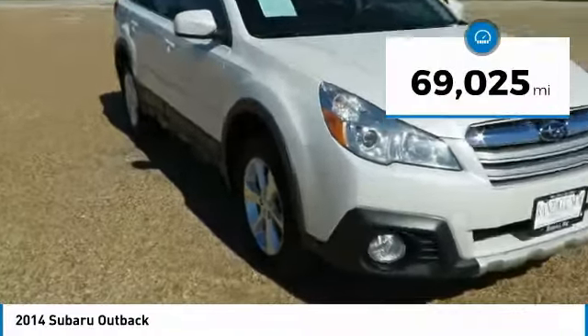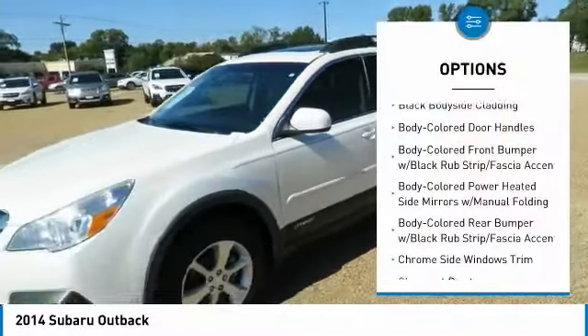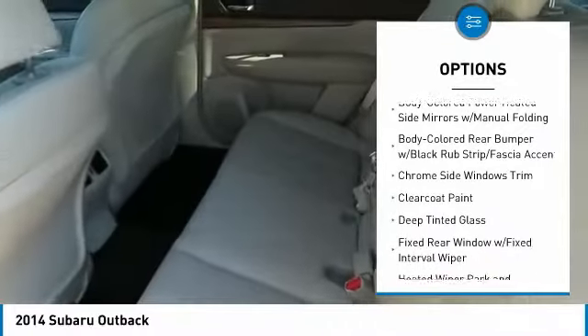This vehicle has less than 70,000 miles. Here are some of this vehicle's great options: all-wheel drive, leather-wrapped steering wheel, clock, fog lights.